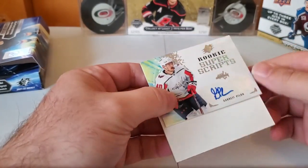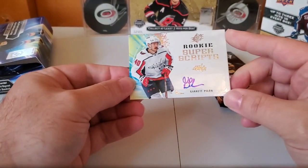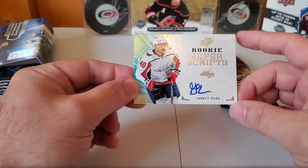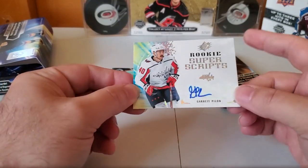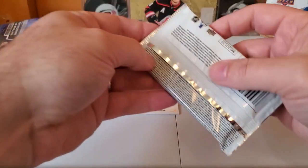Garrett Pilon — not anybody I've ever heard of, but still a rookie autograph. They are sticker autographs, same as Artifacts — that doesn't bother me, I know it bothers some people. This next pack feels really thick.